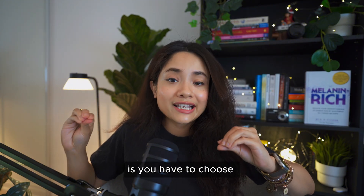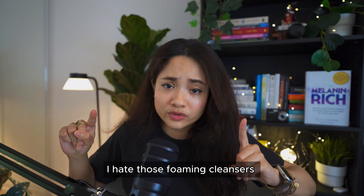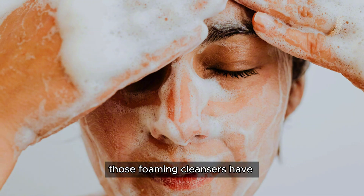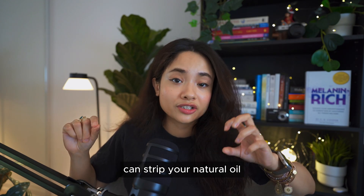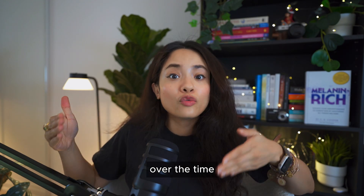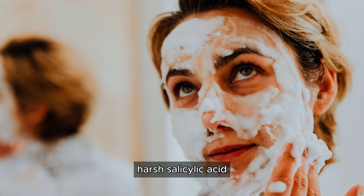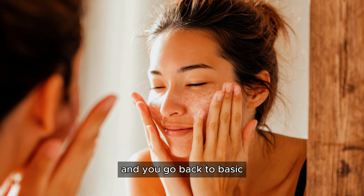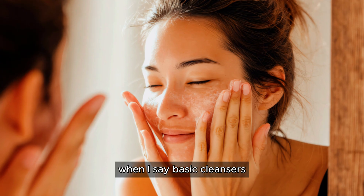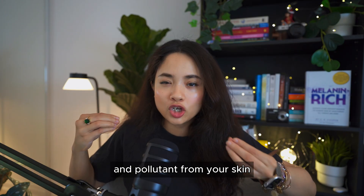Step two: choose a gentle cleanser. A lot of people are still using those harsh foaming cleansers, and those foaming cleansers have a lot of harsh surfactants which, if used regularly, can strip your natural oil and cause barrier damage over time. So when you have a seborrheic dermatitis flare-up you stop those foaming cleansers, stop those harsh salicylic acid-based cleansers, stop vitamin C-based cleansers, and go back to basics — a gentle cleanser that removes only dust and pollutants, not your natural oil.